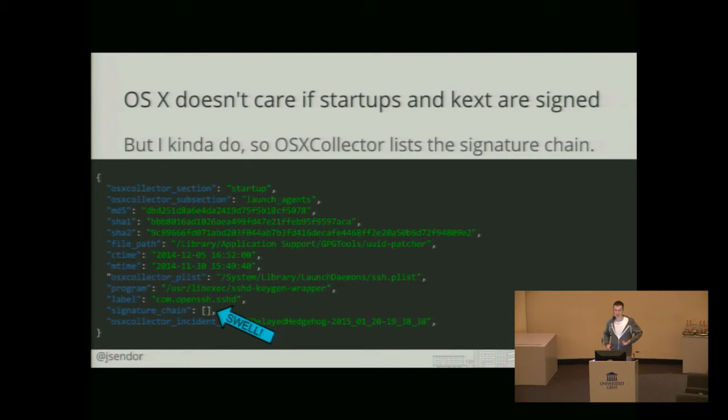Signature chains are something that might come useful during the analysis of the infection. Surprisingly enough, OS X doesn't care that much about signature chain — they don't display any warnings when binaries are not signed — but this can be quite useful during the analysis.